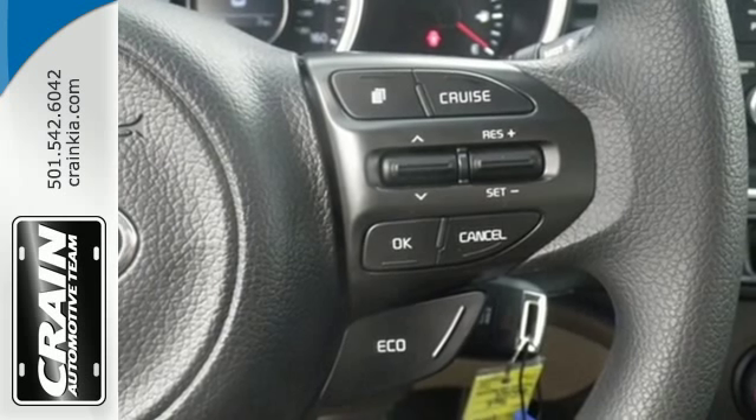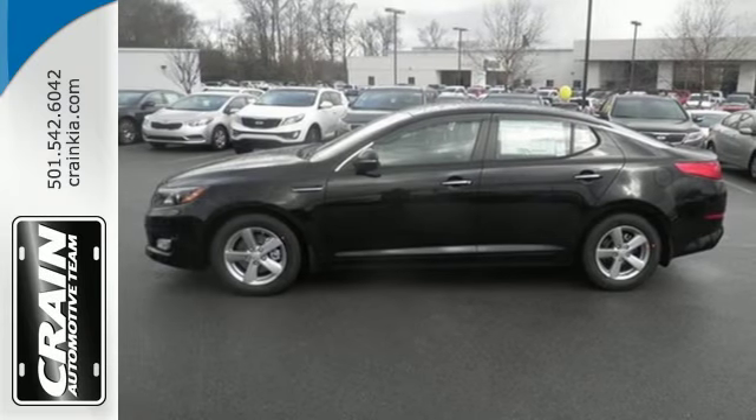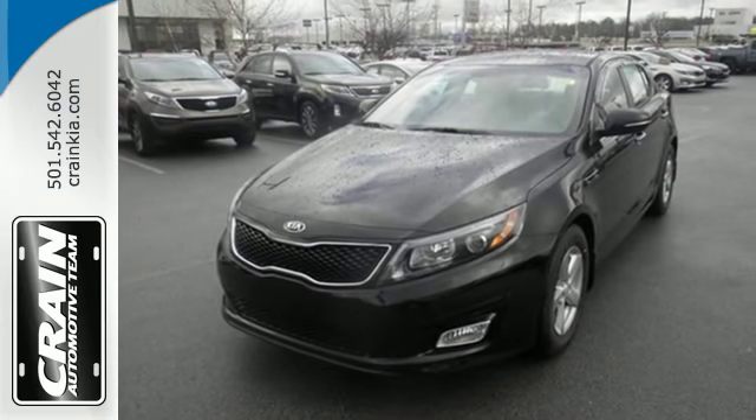To keep you safe, it has fog lights, heated mirrors and advanced airbags. Put a little thrill back into your ride. Bring home this 2015 Optima today.